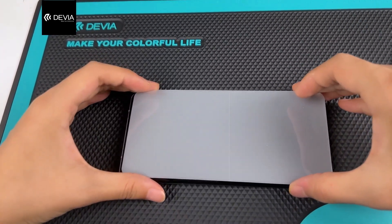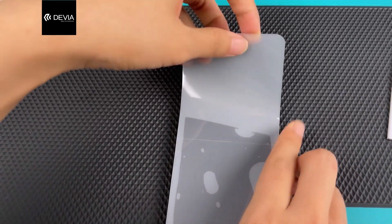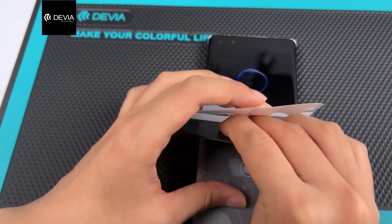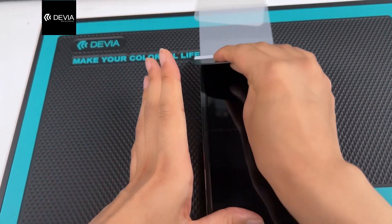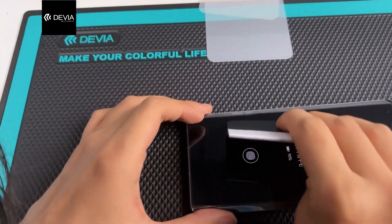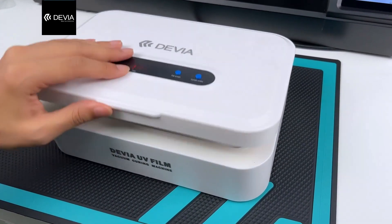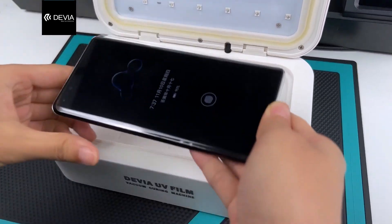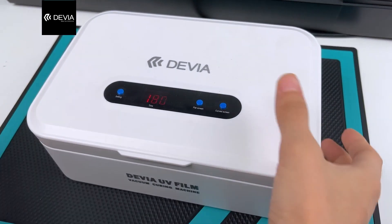After getting the right position, follow the normal film steps to stick the film. The curved edge doesn't need to use a finger to wipe, and the middle line is recommended to scratch a few more times. Place the applied film in the UV machine, film facing the UV light, close the UV machine and press button B.